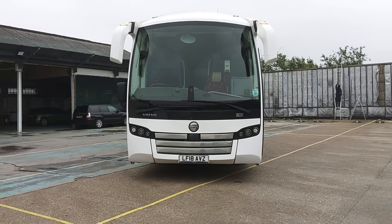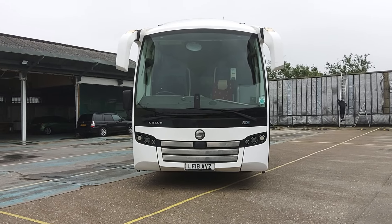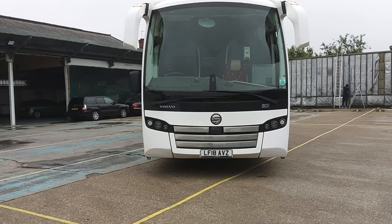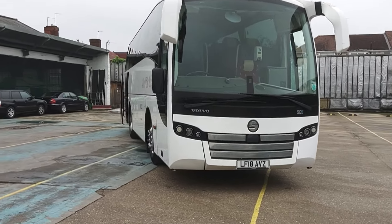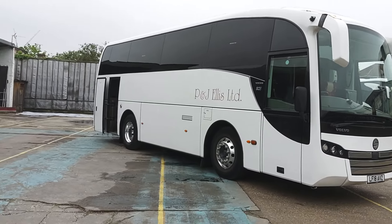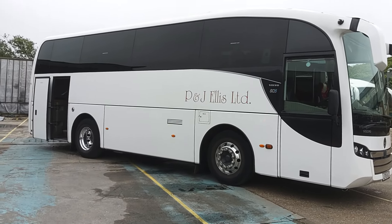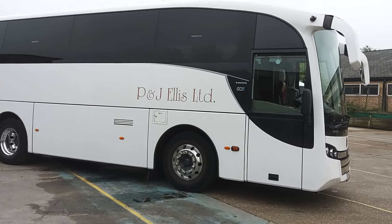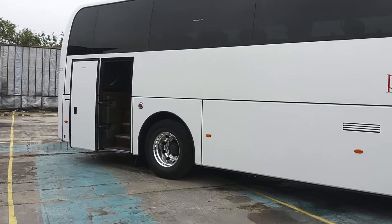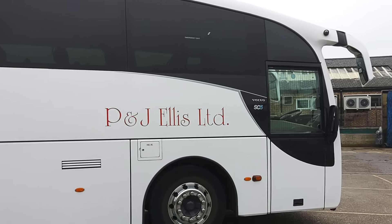Here we have a 2018, 18-registration Volvo B8R Sunsunderguy SC5 41-seat coach. We are out in West London this morning at P&J Ellis, and we have a pair of these for sale — though only one is for sale and you can take your pick. There will be very little between them, with a few months on MOT and very similar mileage.